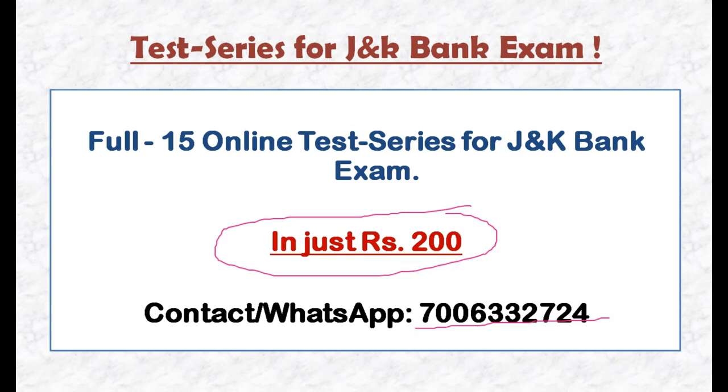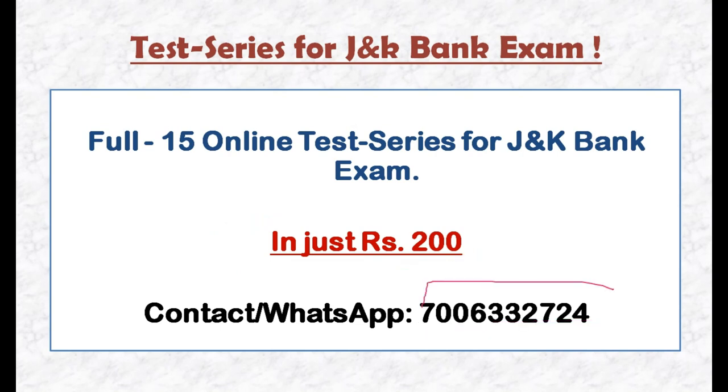Finally, I will tell you that a large number of candidates will appear. You can contact on number 7000-633-2724 for the online test series. This is Satish signing off. Bye.